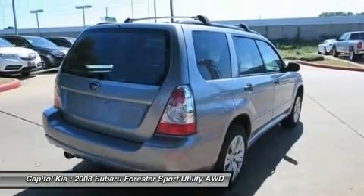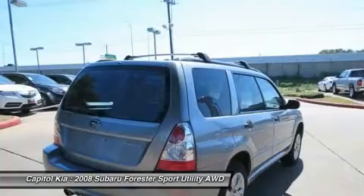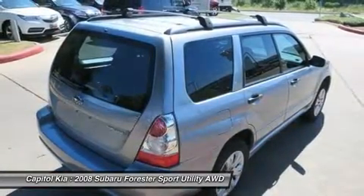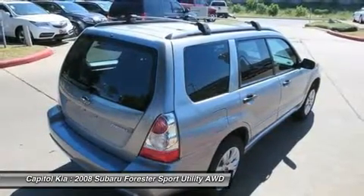This Subaru includes standard paint, auto-dimming rear view mirror with compass, all-weather front and rear floor mats, and gray interior color. Note: for third-party subscriptions or services, please contact the dealer for more information.